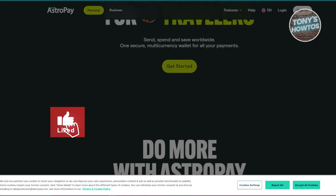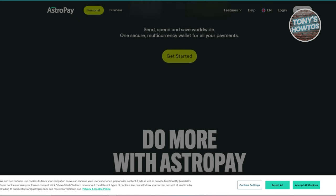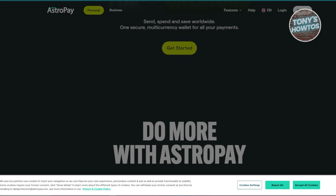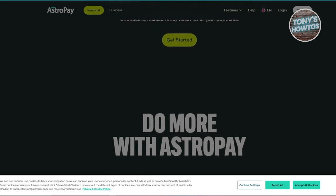The app makes it simple to send money abroad as well. AstroPay is a top choice if you need a card that works internationally and supports multiple currencies. It's also useful if you want the option of a physical card.